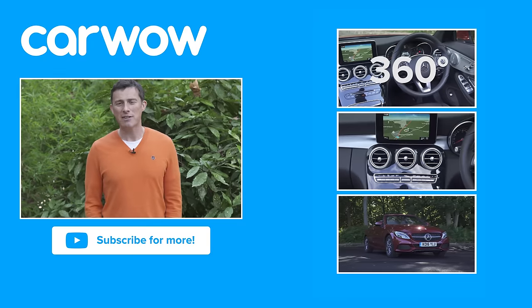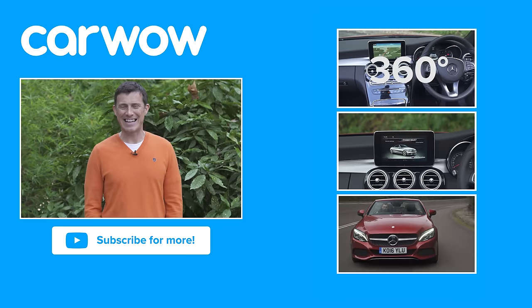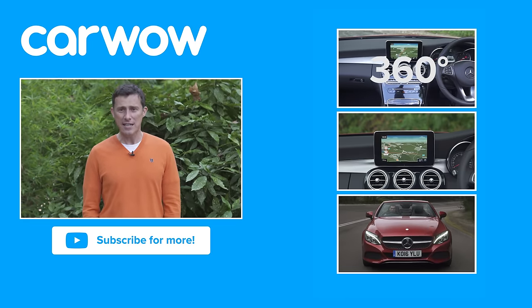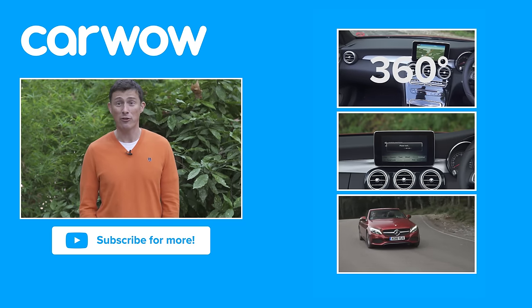If you enjoyed this video, please like it, share it, and subscribe to our channel. Click over there to watch our detailed infotainment, 360-degree passenger ride, and full in-depth video review for the Mercedes C-Class Cabriolet. Did you know that Mercedes holds 40,000 different parts for classic cars aged over 20 years old? So you can still keep your old SL Pagoda on the road if you need to.